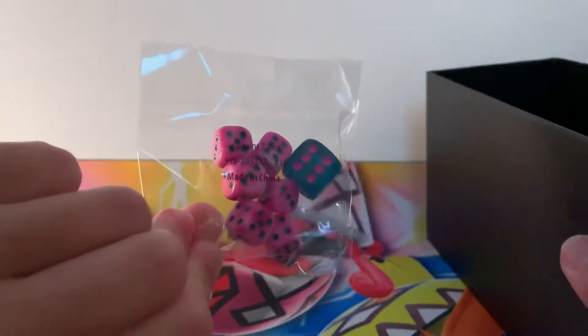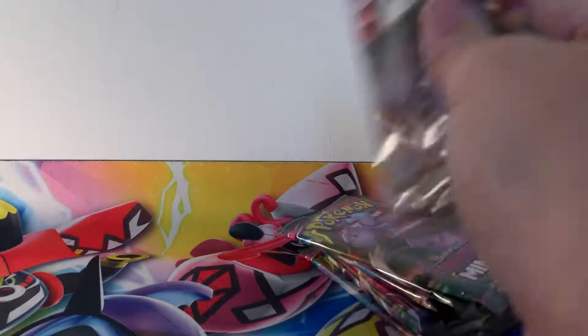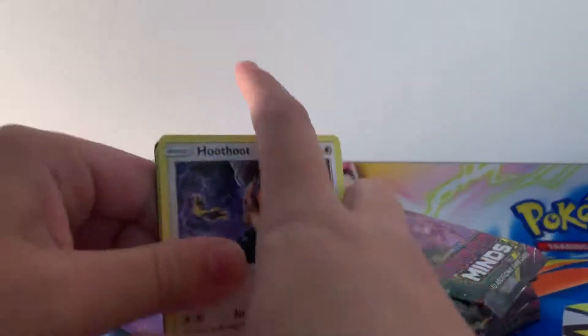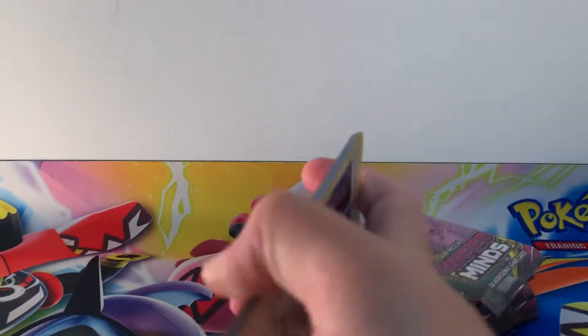Do you know what? I think these are my favourite dice that Pokemon have brought out in all honesty. So let me put those aside and bring our eight packs in to see what we can get out of this Elite Trainer Box. There is the first code card for you guys.